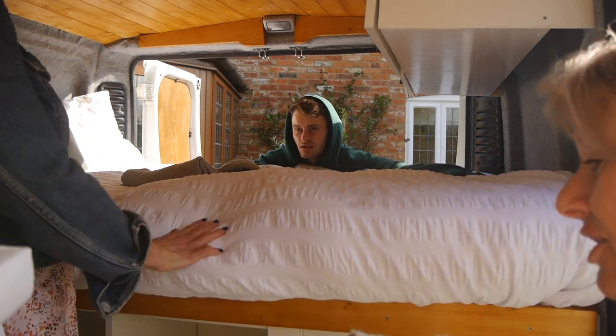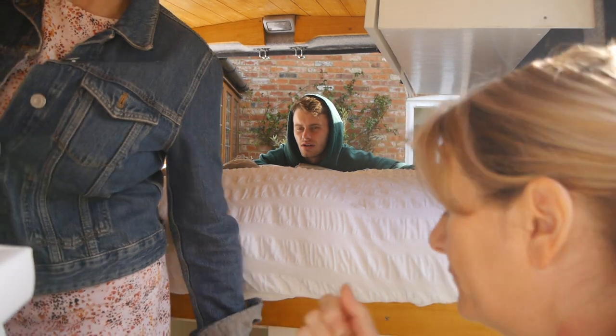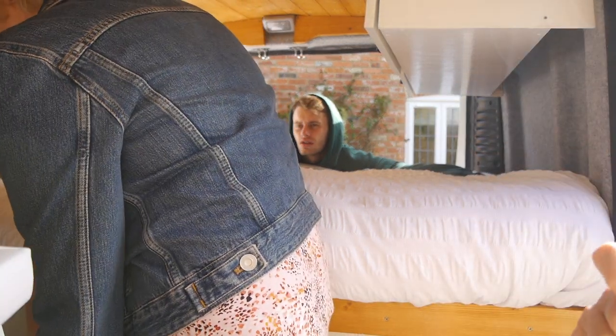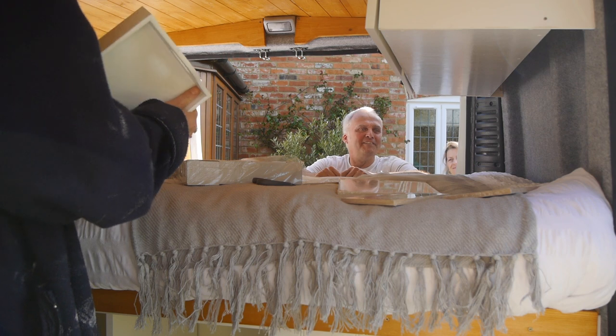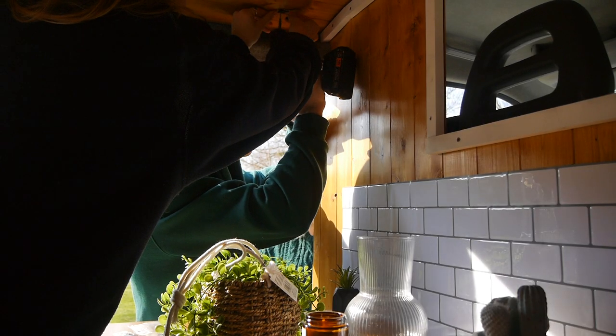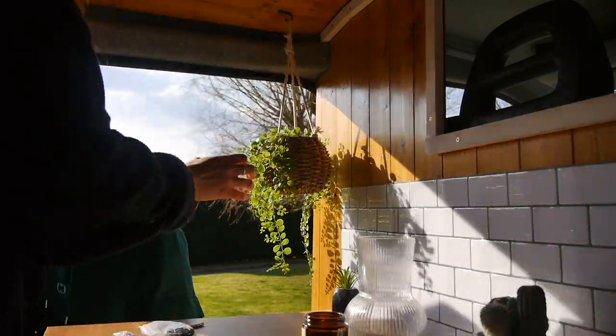It looks very cosy in there, and they've got a fridge too. Now, one thing you should never do in a van conversion is let the front of the van get as messy as we have — it's disgustingly messy. Anything we didn't know where to put, we'd just be like 'oh, just put it in the front.' We're animals, we're idiots. So we're going to spend about 20 minutes tidying that up now.